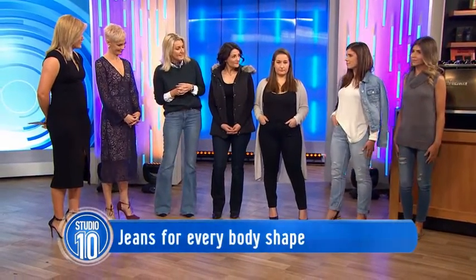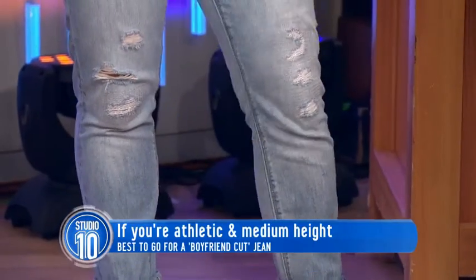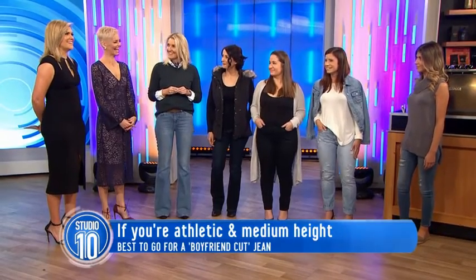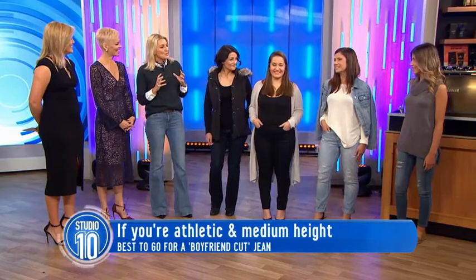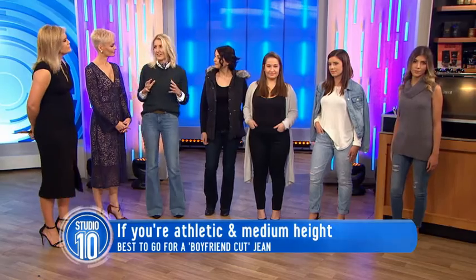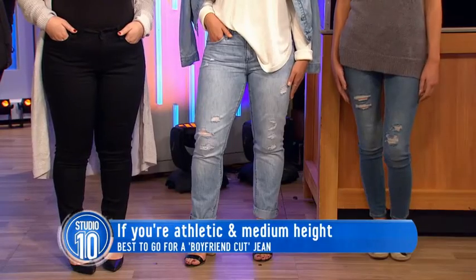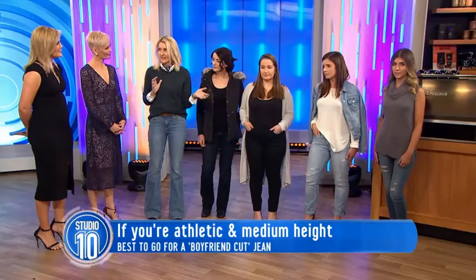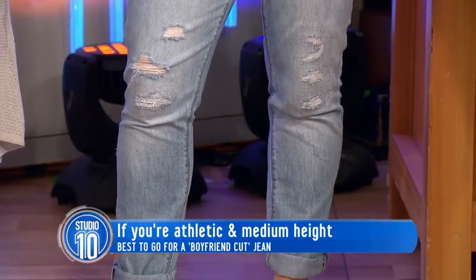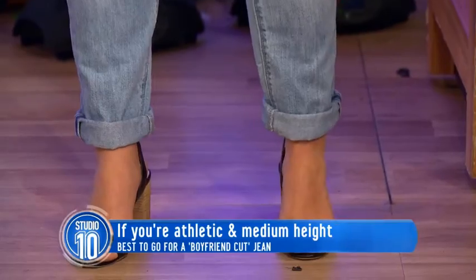Maddie has got a boyfriend-style jean and she's got an athletic build. It's about the double denim here — the Canadian tuxedo. When you are mixing denim, because Jeans for Jeans is all about going crazy and wearing double denim, triple denim, whatever you can — this is a lighter, vintage wash, which is wonderful for mixing and matching because it goes with a lot of different denims. And rolling up the bottoms is a cute little styling trick to show off a bit of flesh.